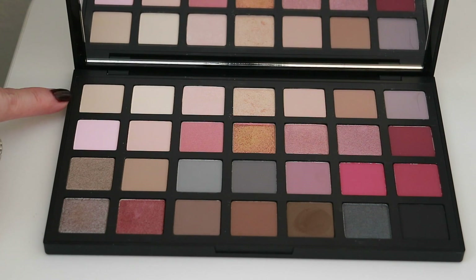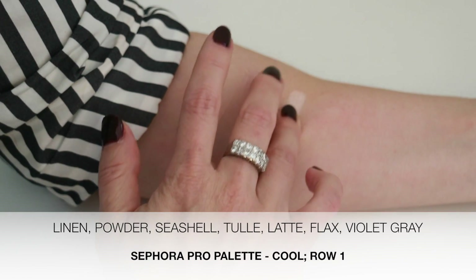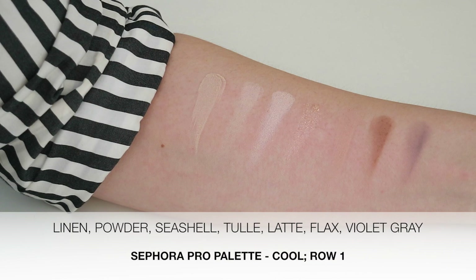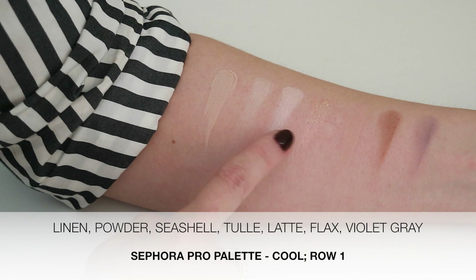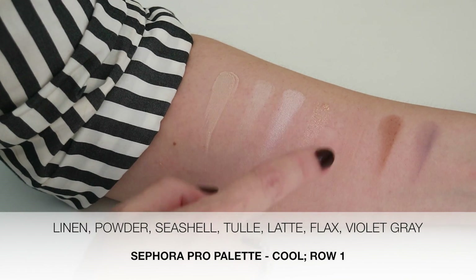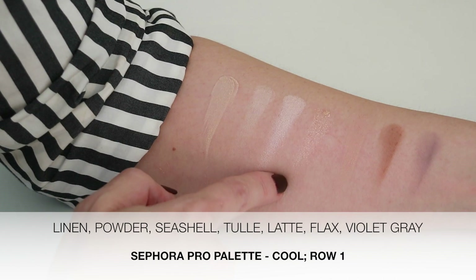So let's jump right into the swatches for the cool palette. We'll swatch it the same way we did with the warm, starting from the top to the bottom. Starting with the top row: linen, powder, seashell, and tulle. Then latte, flax, violet gray. These barely show up because they're pretty much the same color as my skin. All of these are matte except for seashell, which is a satin color, and tulle, which is that pressed glitter formula that's a little off — you can see how patchy and ineffective it is.